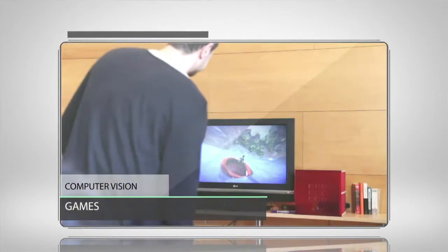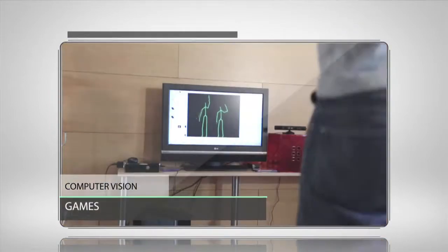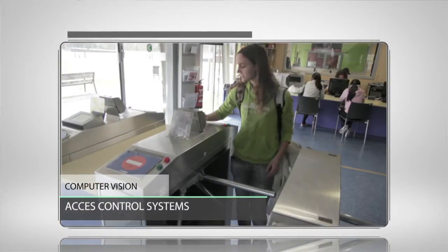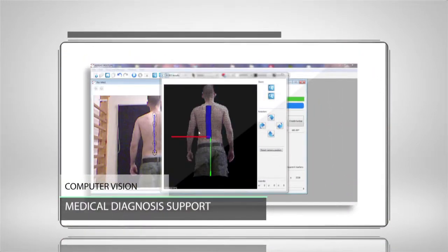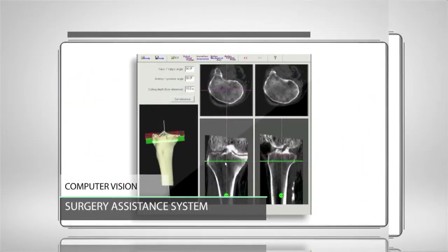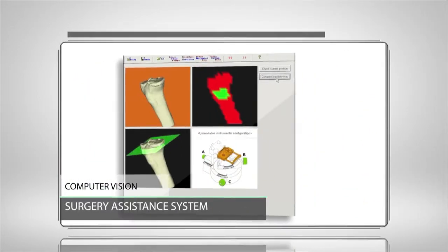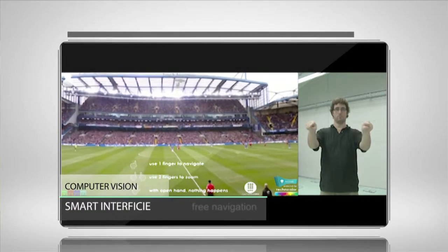It is also in the games we play, in identity-based access control systems, as a support to medical diagnosis and surgery assistance, and for smart interfaces among other industrial sectors.